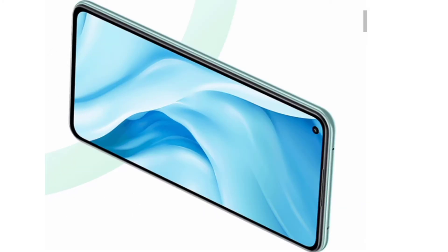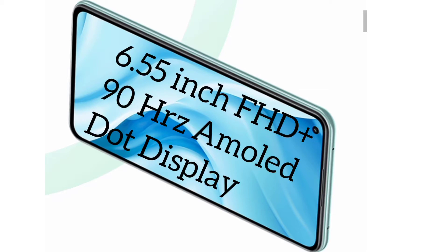Talking about the display of this smartphone, they have given a 6.55 inch Full HD+ 90Hz refresh rate AMOLED dot display. It's one of the best display segments available today.